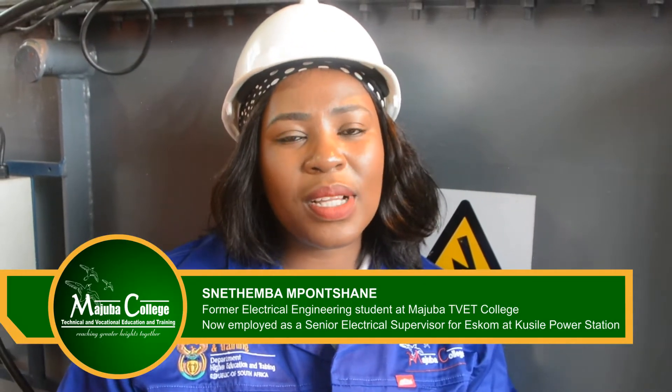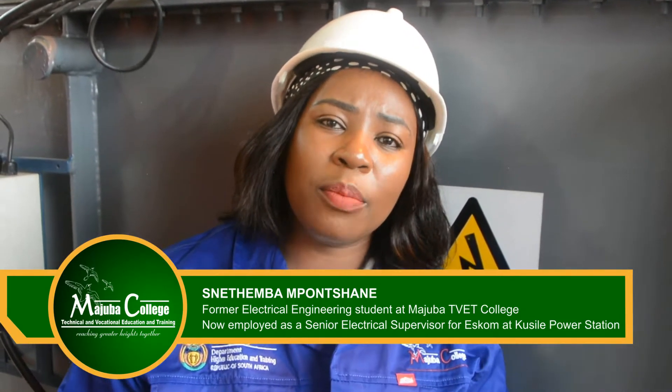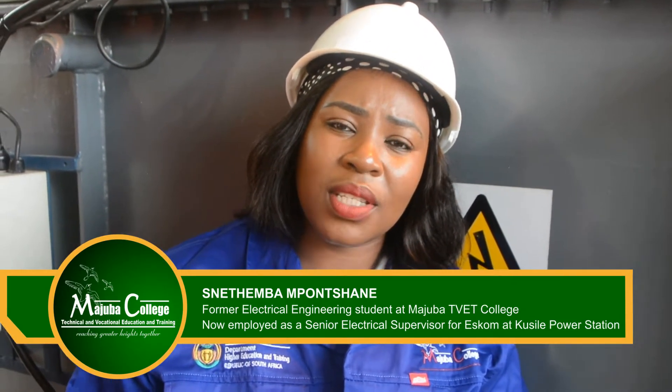Hi, my name is Nete Mbamponjane, former Majuba TVET College electrical engineering student. I'm employed by ESKOM Busila Power Station as a senior electrical supervisor.